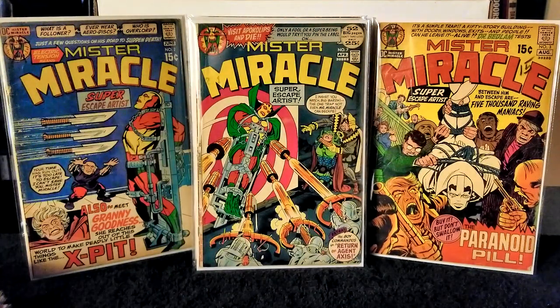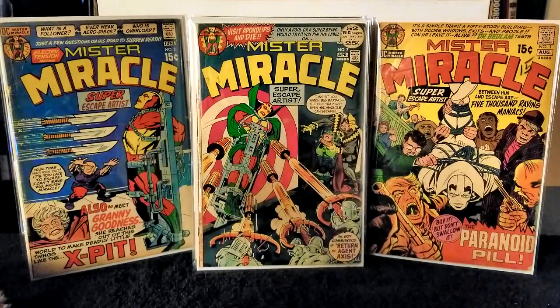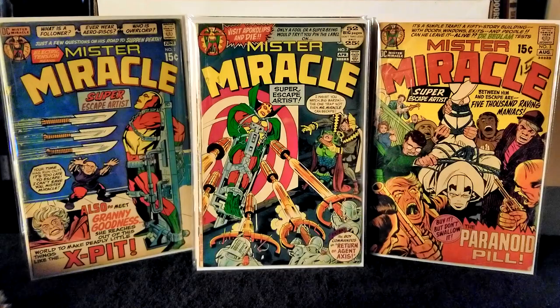Next we have Mr. Miracle issue number 8, published in 1972. Jack Kirby as writer and pencils, Mike Royer on inks and letters. This featured the first appearance of Gilotina. Big Barda enlists the Female Furies to help find Mr. Miracle, while Mr. Miracle is fighting within the mine of Lump — if he does not defeat Lump, he will die.